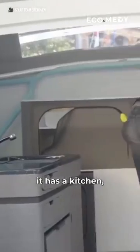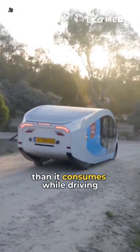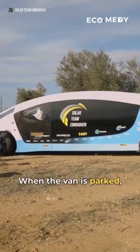Designed for two people, it has a kitchen, bed, sofa, shower, and toilet. It generates more energy than it consumes while driving, which is used to power its various functions, including lighting, cooking utilities, and a TV. When the van is parked, the roof is lifted to provide the necessary space for sleeping, cooking, and eating.